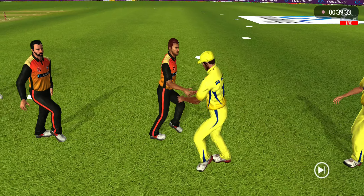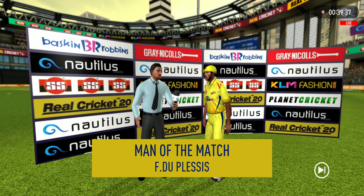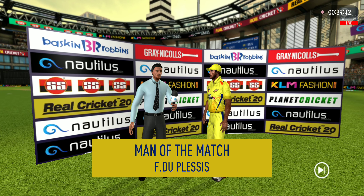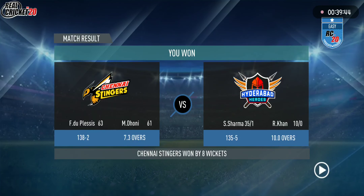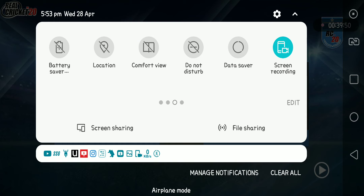The players shake each other's hands. Let's congratulate our man of the match and catch him for a few words. He says: 'I felt I was in top form today and I'm really glad I could contribute towards the team.'